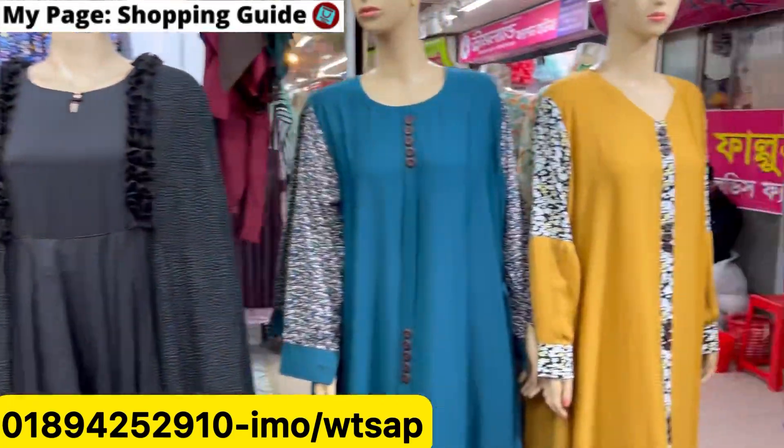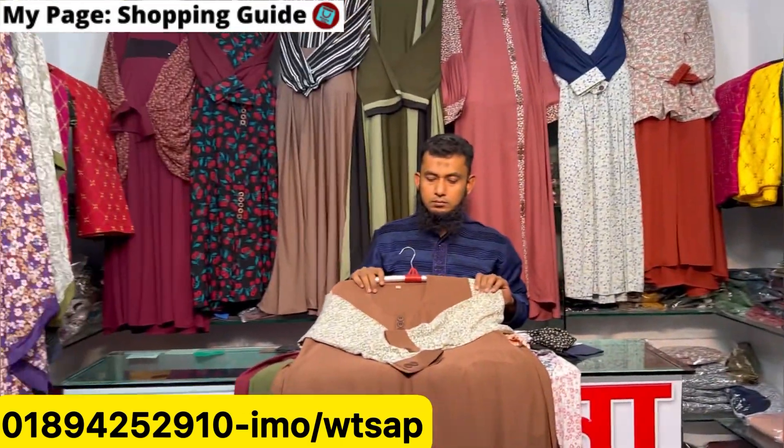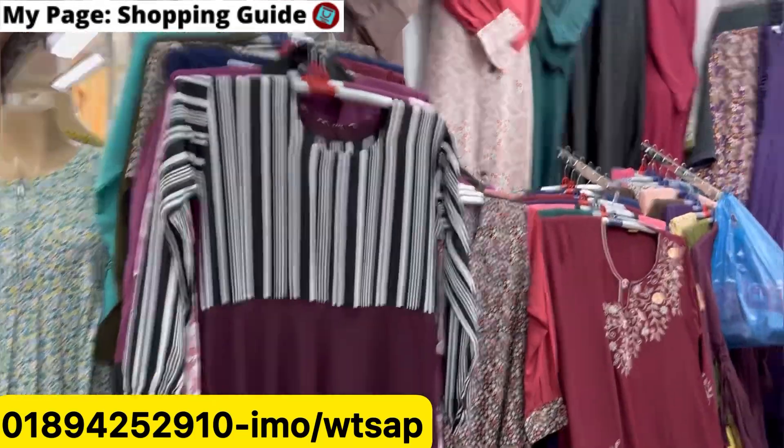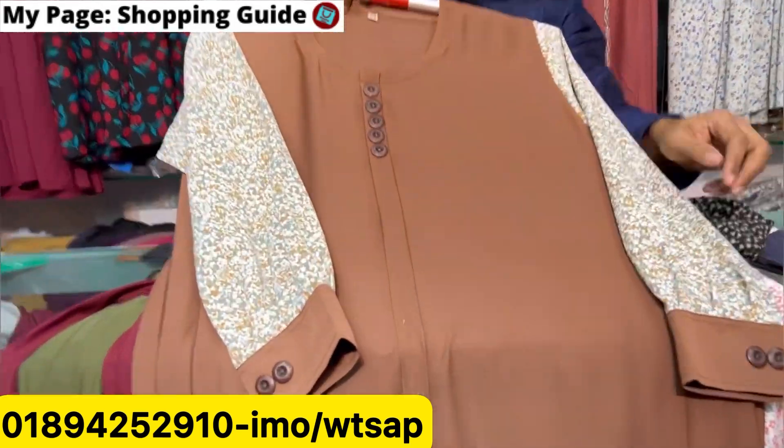Assalamualaikum everyone, welcome back to my channel shopping guide. You should like this shop. Now we will find a borkha for the very first time — a borkha at a free offer price. We will start with the more short collection, and this is a regular price that has received a discount.